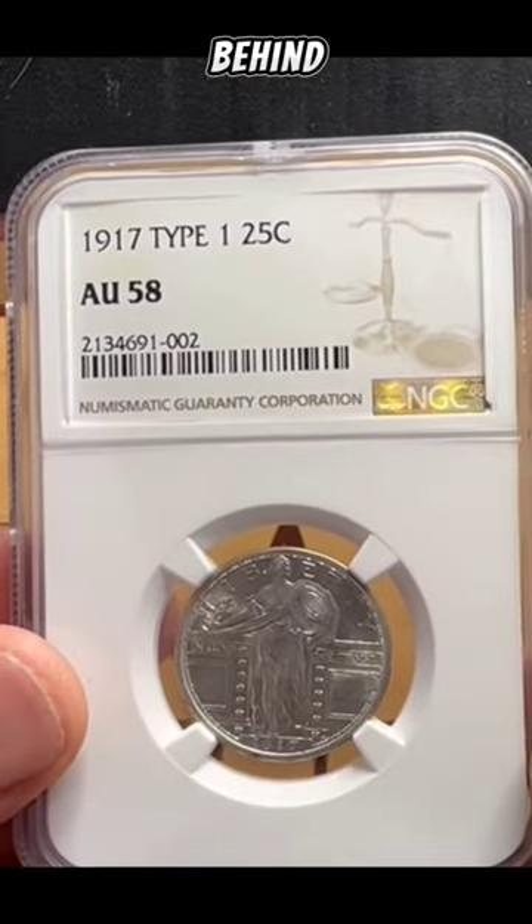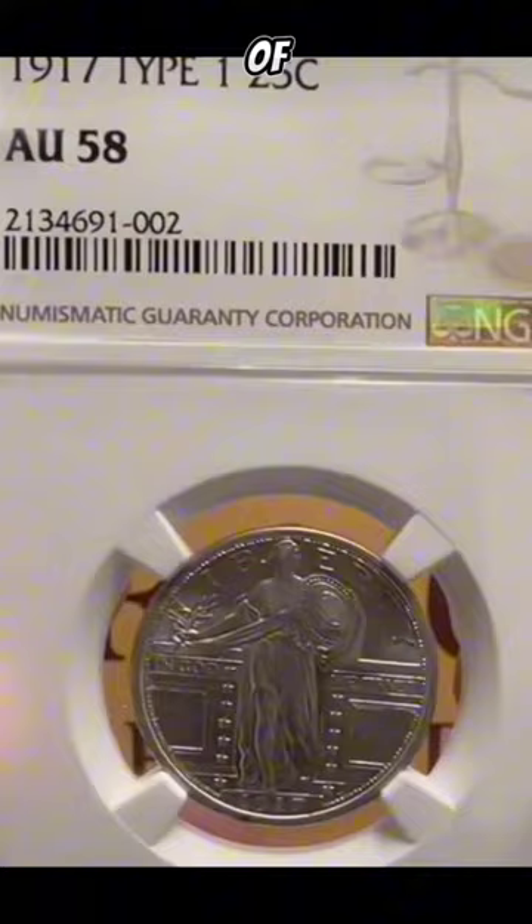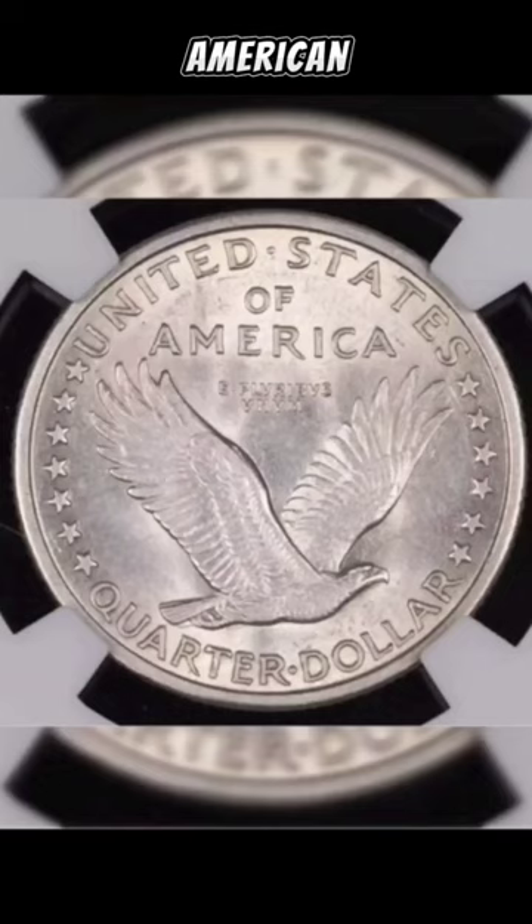Discover the story behind the iconic 1917 Type 1 Standing Liberty Quarter. Designed by the talented sculptor Herman Atkins McNeil, this coin is a true masterpiece of numismatic art. With a mintage of just over 8 million, the 1917 Type 1 Standing Liberty Quarter holds a special place in American history.